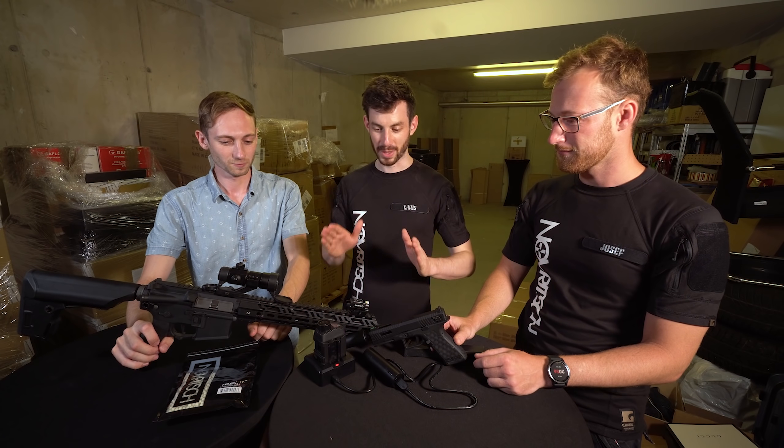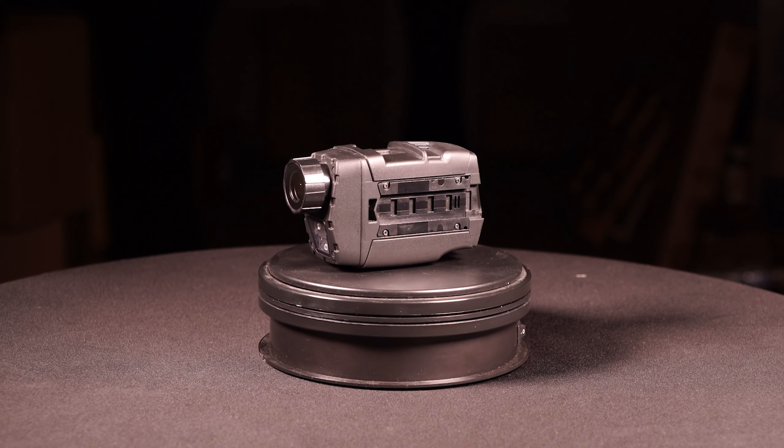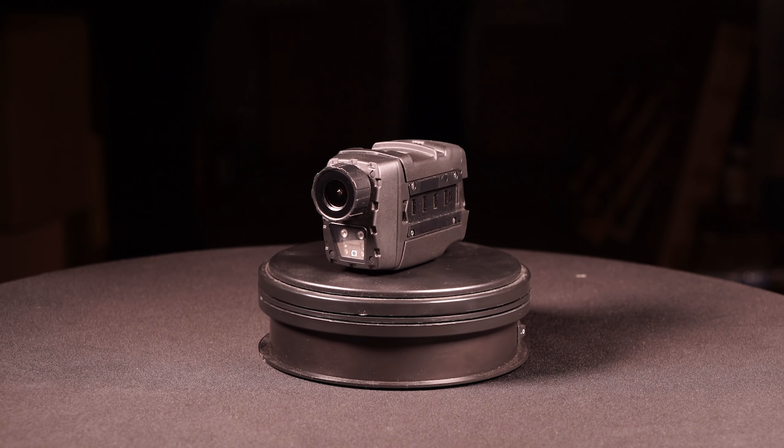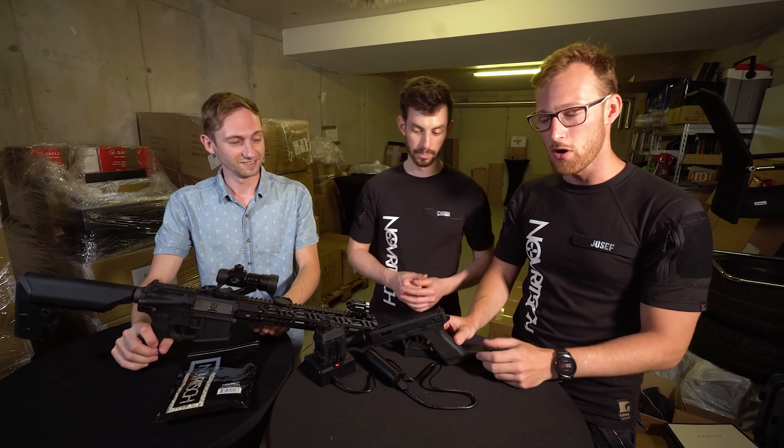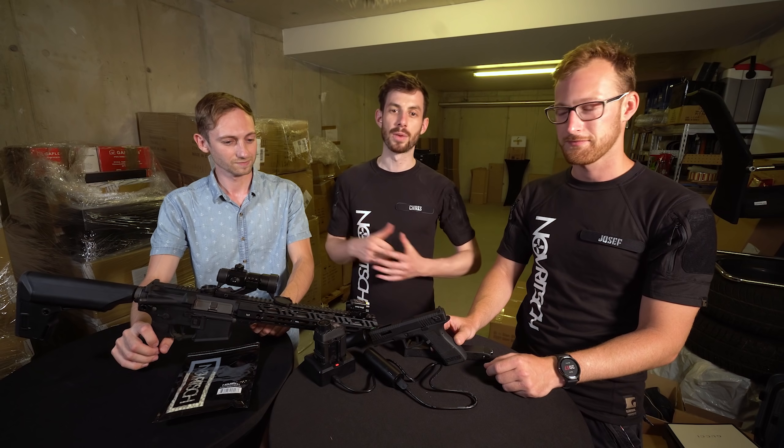Super quick specs: price isn't known yet and will be linked in the description. We're shooting this video prior to the release. It is 1440p and it can switch from normal vision to night vision pretty seamlessly.